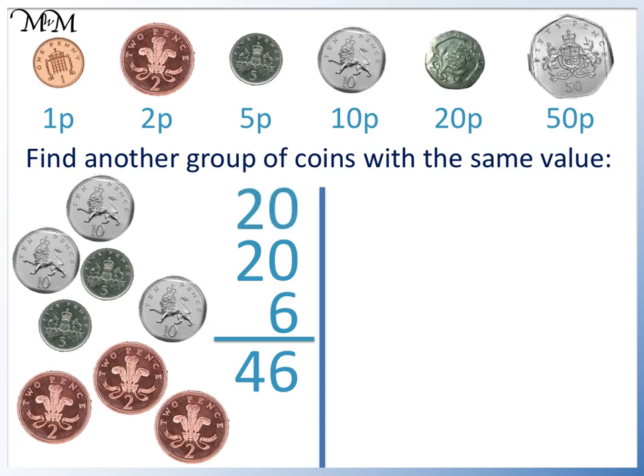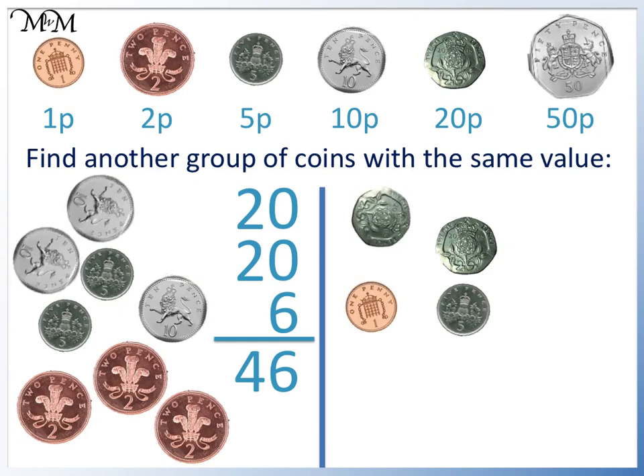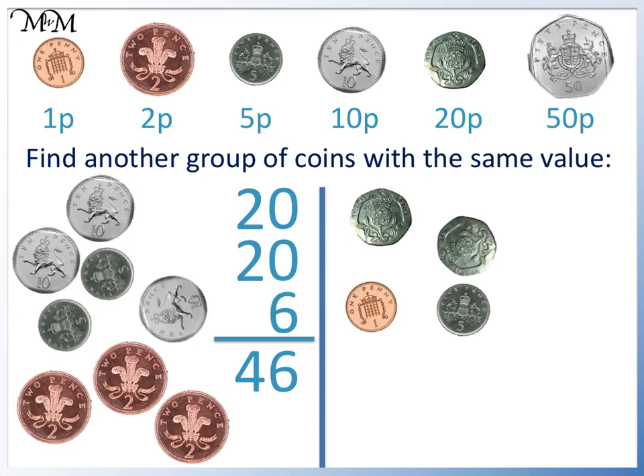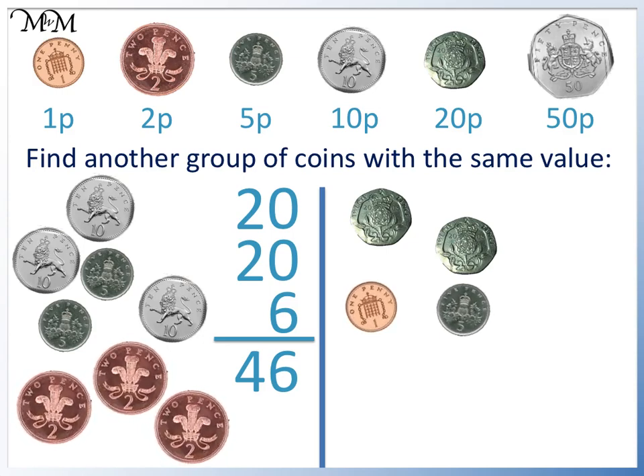The 20 can be made from a 20p. This other 20 can also be made with a 20p. There is no 6p coin. The next biggest coin after 6 is 5p. We can make 6p with a 5p and a 1p. This set of coins is also worth 46p. This 20p is the same as two 10p's. This 20p is worth the same as a 10p plus two 5p's. And three 2p's are worth the same as 5p plus 1p — they both equal 6.